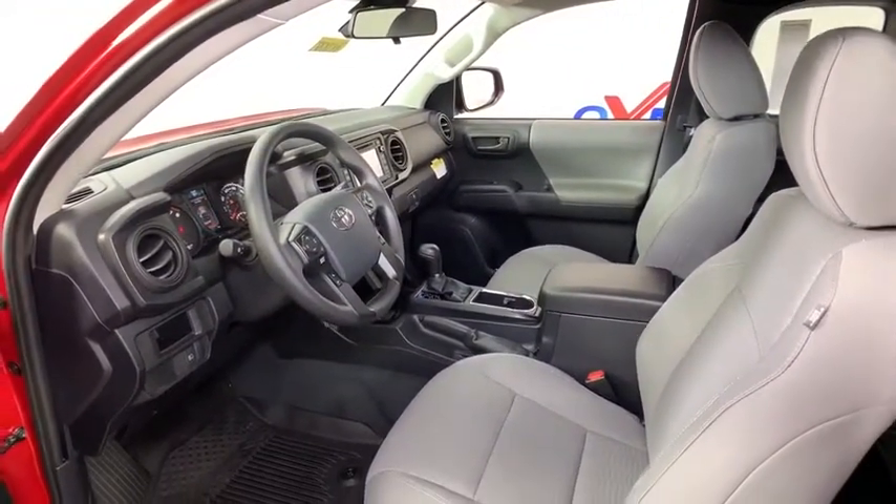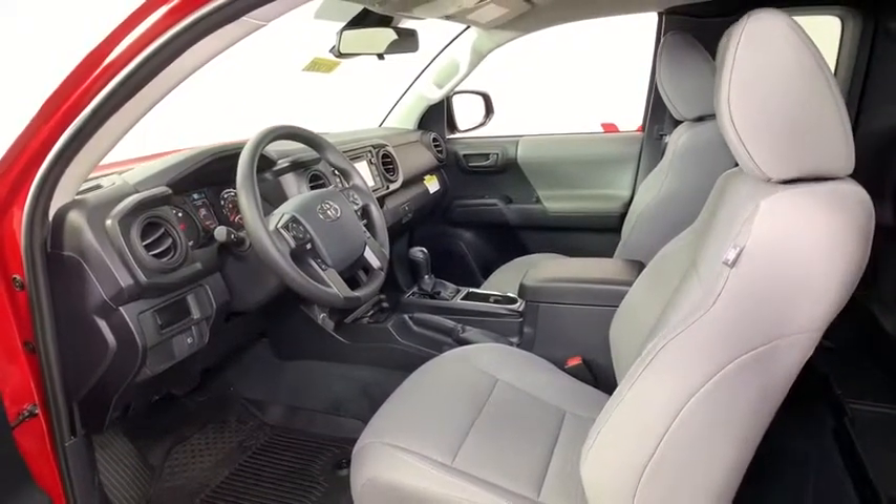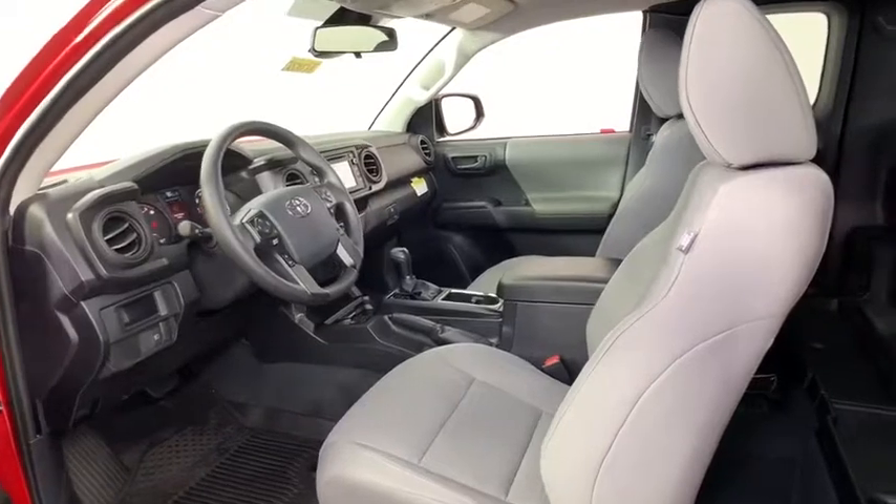Tilt steering wheel, steel wheels, speed control, four-piece floor mat set, low tire pressure warning, front wheel independent suspension.